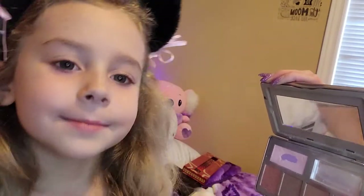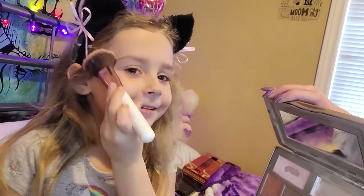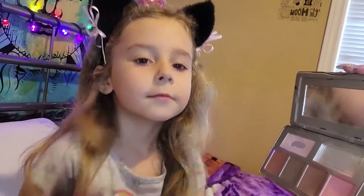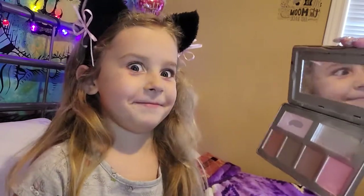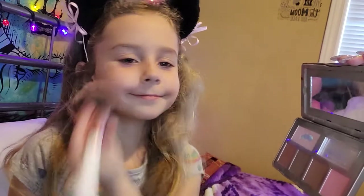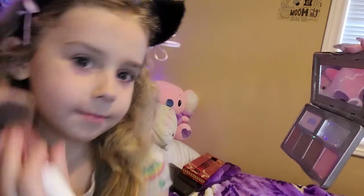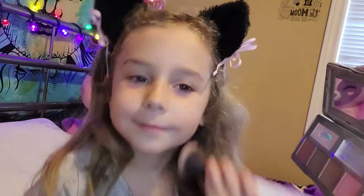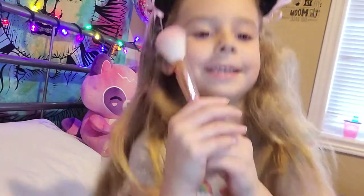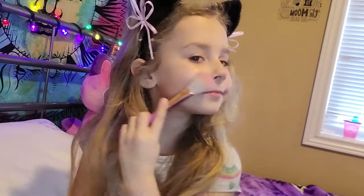This looks nice. I'm just going to do a little bit of this. That's my mommy talking. I'm going to do a little bit of this.